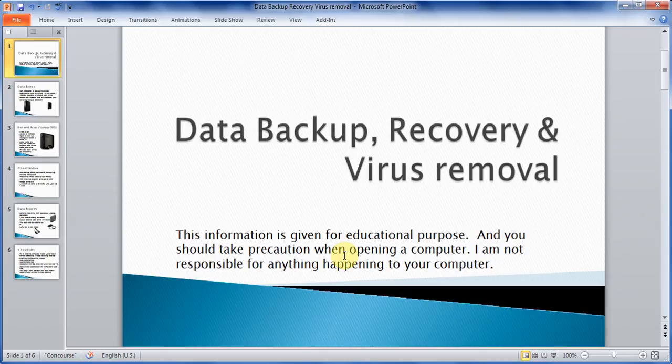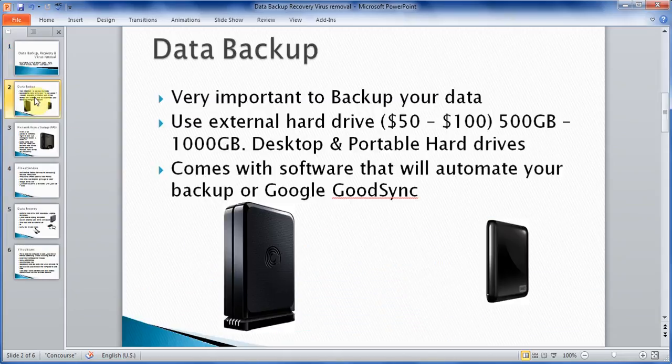If you wanted to practice something, get an old computer or a laptop and try to open things up — that's the best way to learn before you try to do something on your own computer. So the first thing I want to talk about is data backup.